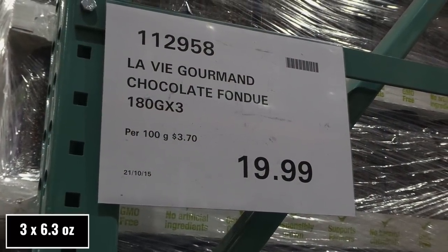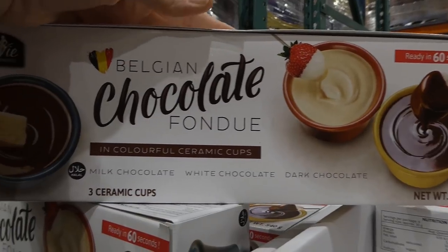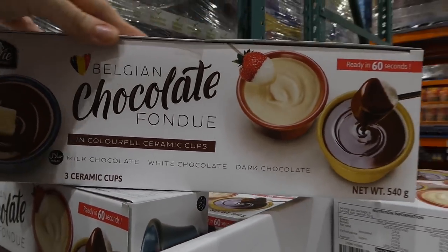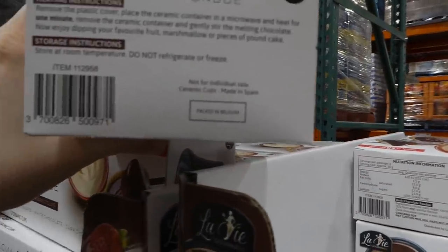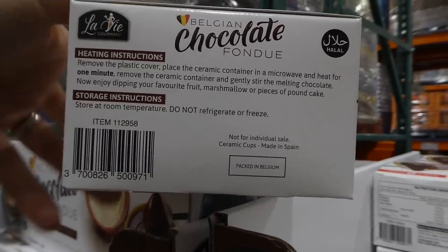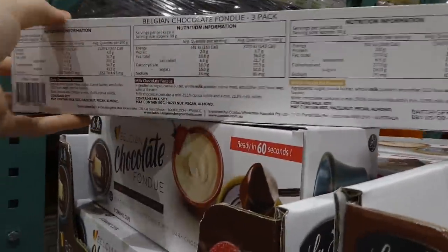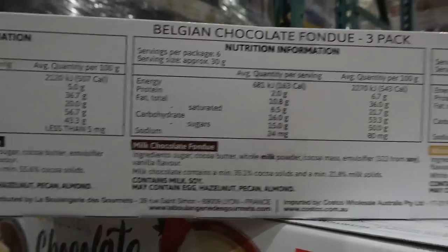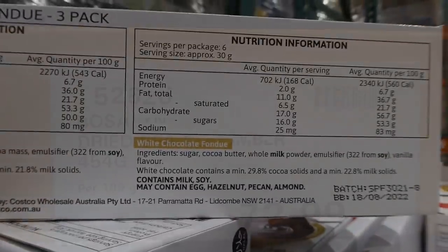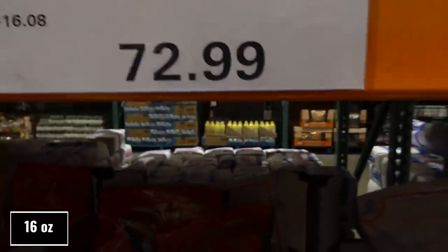There's a chocolate fondue set — three packs of 180 grams each for $20. You get milk chocolate, white chocolate, and dark chocolate in colorful ceramic cups. This is ready in 60 seconds — you just pop them in the microwave and start dipping. Do not freeze them, and they have very minimal ingredients, which is really nice.